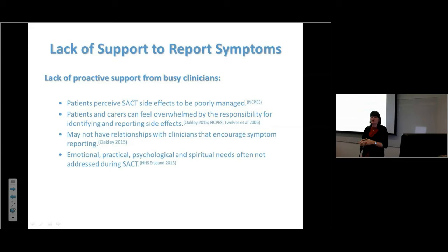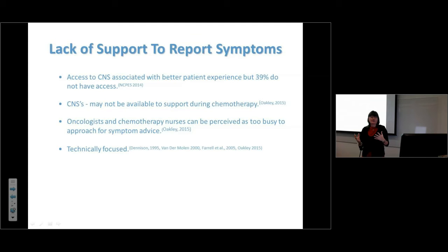We need to be safe and deliver chemotherapy safely, but we're nurses, not chemotherapy technicians — we have a role to support patients emotionally, practically, psychologically, and spiritually. Often these issues aren't addressed. Patients on treatment may not be as well supported as those outside of treatment and may not have a clinical nurse specialist. We know access to a CNS is associated with better patient experience, but 39% of patients don't have access.